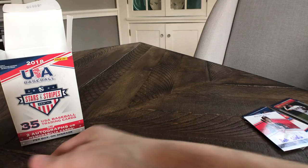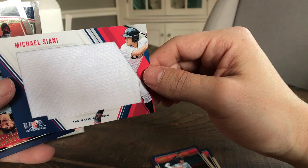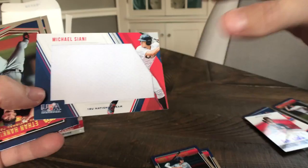Last pack — got a Brayden Shoemake, Will Banfield. There's a Michael Ciani, 18-and-under national team — it's a huge looking patch numbered to 299, that's pretty nice. I ended up getting more than the projected two per box. Ethan Hinkins and a Tanner Hoke.